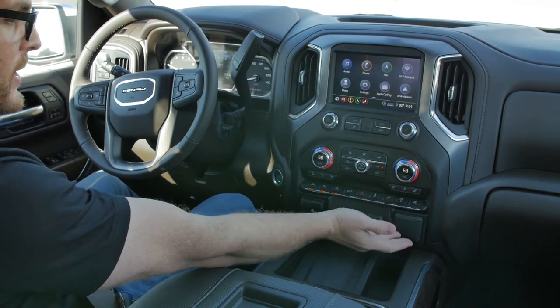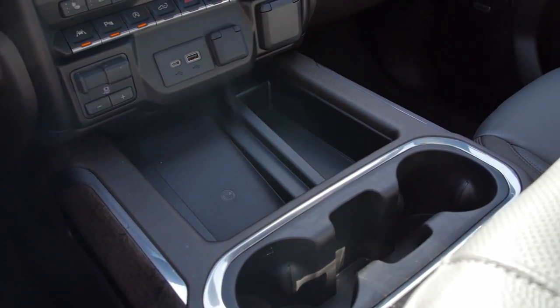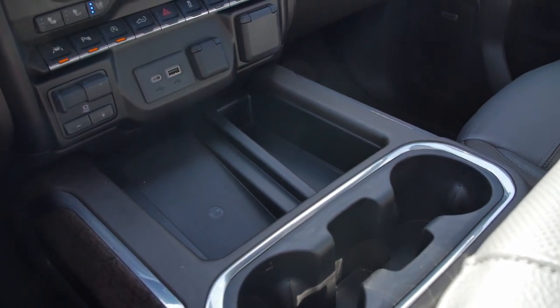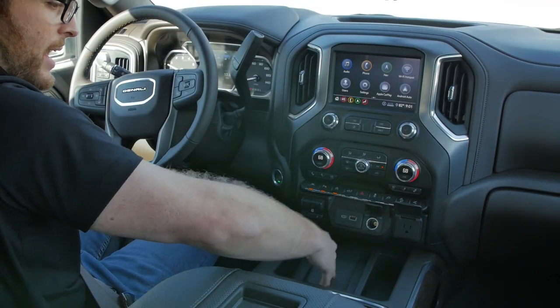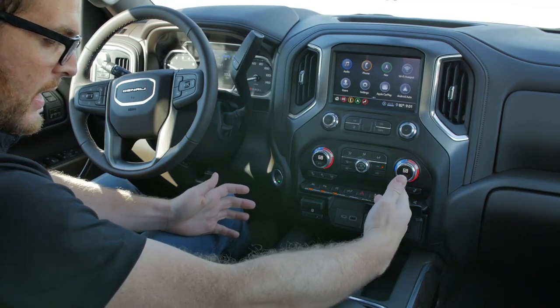Down here we've got plenty of charging — a household outlet, a normal car outlet, a USB, and a USB-C. I also have a wireless charging pad here. Plenty of space because the column shifter frees up a lot of room down here.